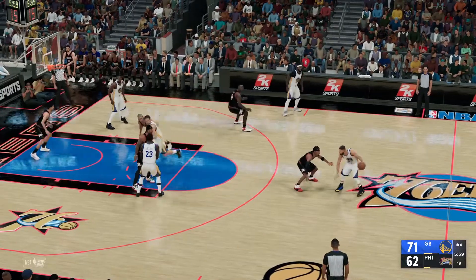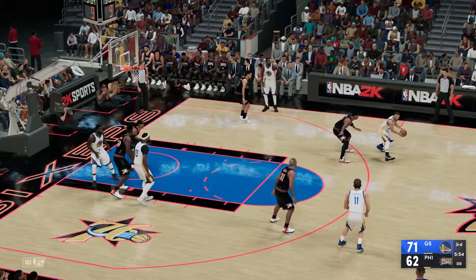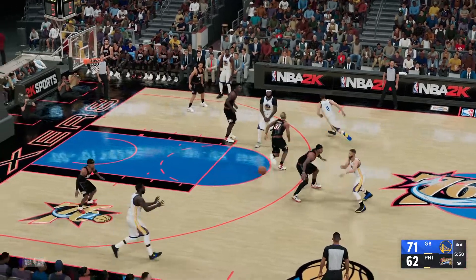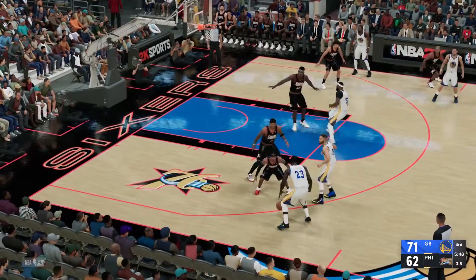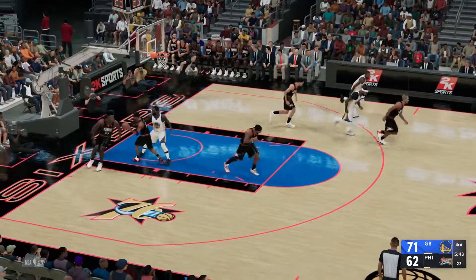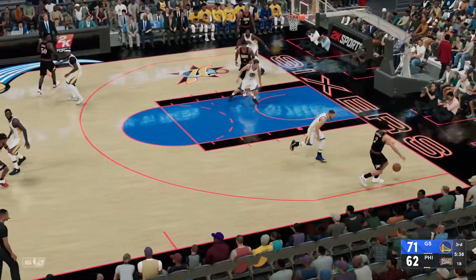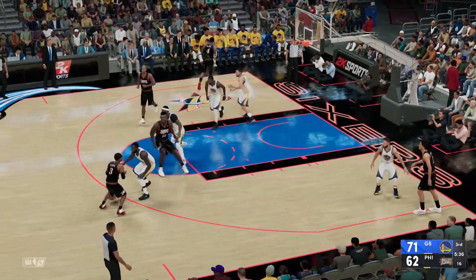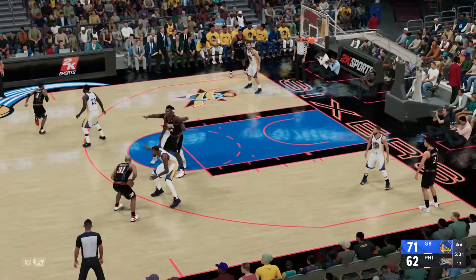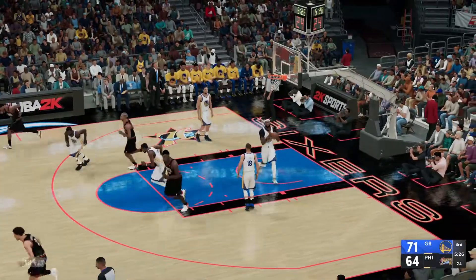Robinson hits them both — this is as good as it gets from the charity stripe. Here's Curry — 18 points for him. Pass to KD. Golden State moving it around. Thompson finds Curry, six on the shot clock. Here's Green — it's hauled in by Allen Iverson. The 76ers trail by nine. Robinson, a screen on Durant — that's good from Battier on the assist by Iverson.